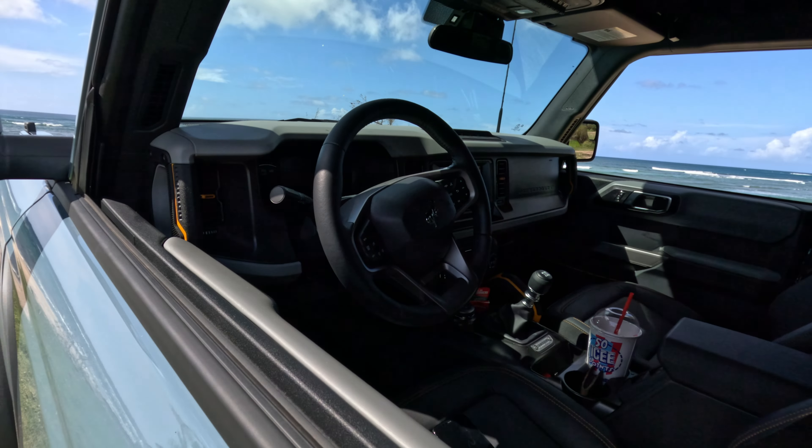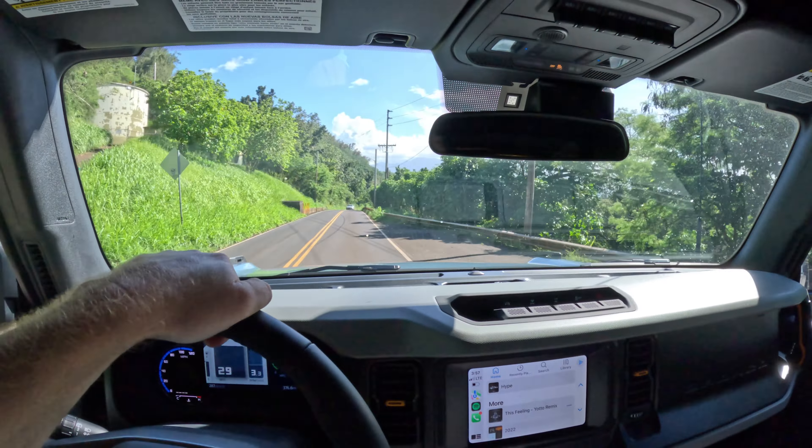Next plan is to put 37s on it, lift it up, and get wild. I'll let you guys know when I do anything else — maybe I'll do a reveal once I get the truck done up in my own personal style.